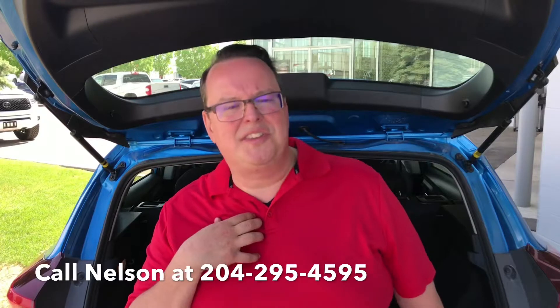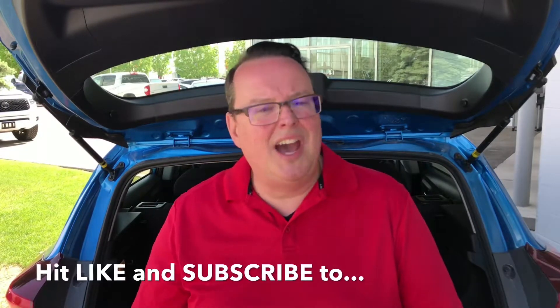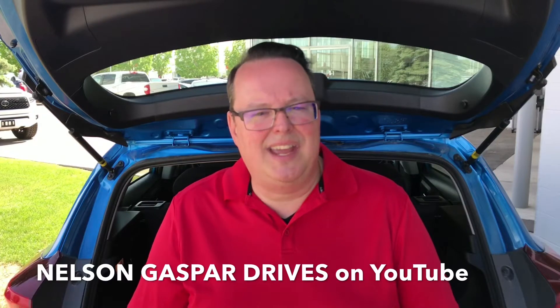Don't just take my word for it — like I always say, come on down. Reach me at the information you see here on the screen. Contact me for a test drive and let's experience it together. I'm sure you'll find that this Corolla iM would be a great purchase for you. Thanks for watching — this is Nelson Gaspar, and I approve of this message.